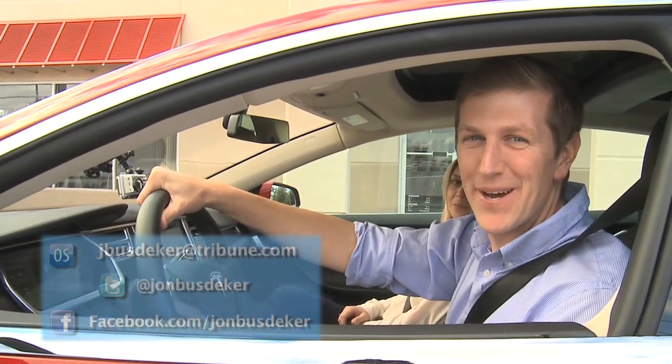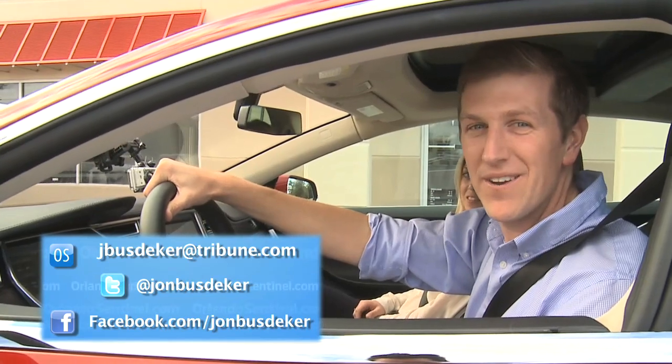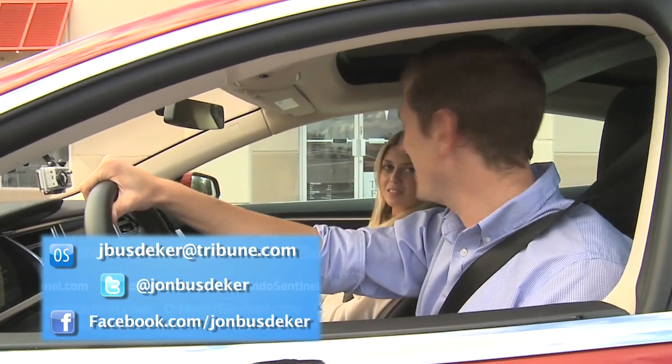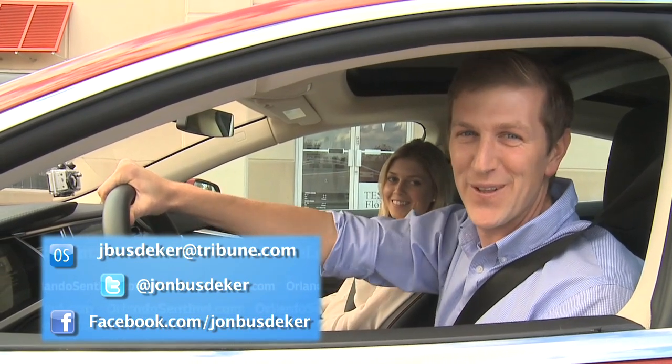Wow, that was pretty awesome. But if you're in the market for a Tesla, or if you want to test drive one, stop by here at their location in Longwood. In the meantime, I'm going to start saving up for one. Thanks for logging on. I'm John Bustegger with the Orlando Sentinel.